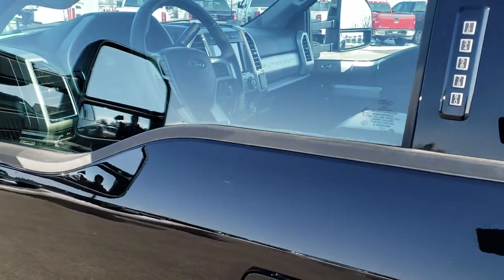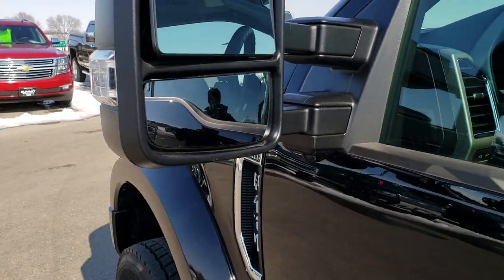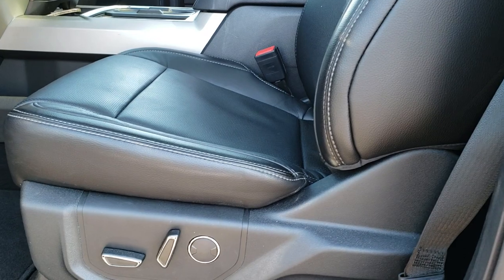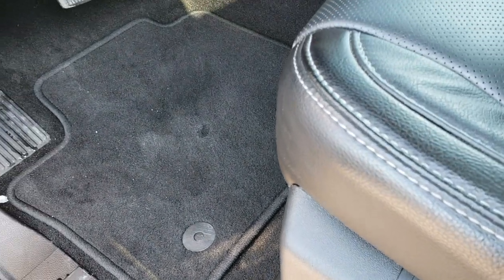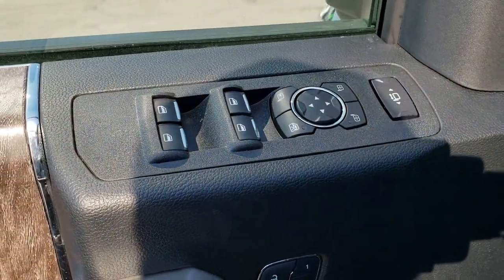The driver's side door has the code entry and blind spot monitoring, the lights in the side of the mirrors, and the power scope mirrors. Inside, the Lariat package gives you the black leather interior. Both of these seats are heated, both are cooled, both are power, and you get a memory driver's seat. Factory floor mats are out.